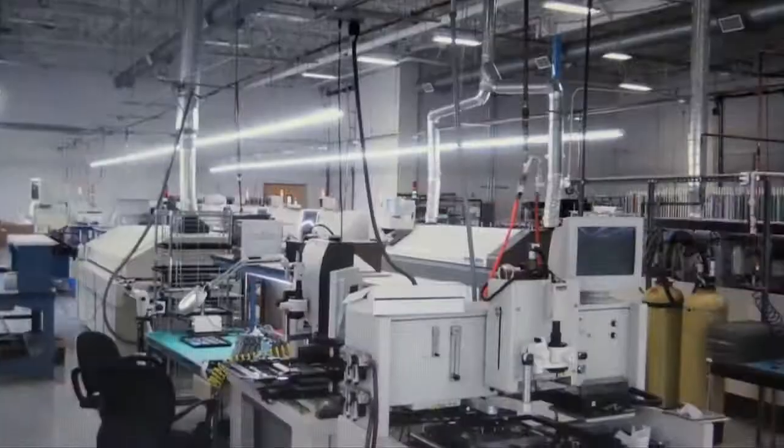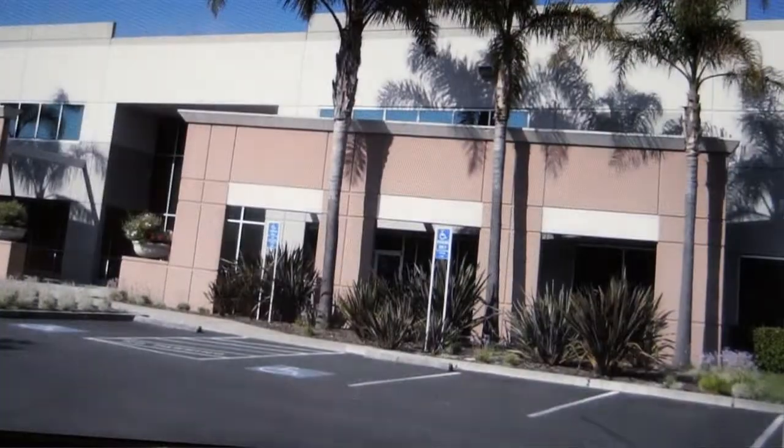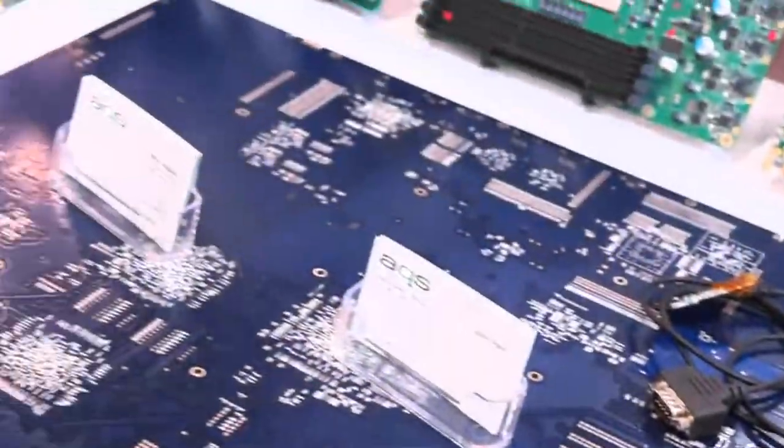We've come to show off our services of EMS, NPI, and also our design services. We have an 80,000 square foot facility at AQS and we like to show it off to show everybody that we have a pristine factory. We have five lines.